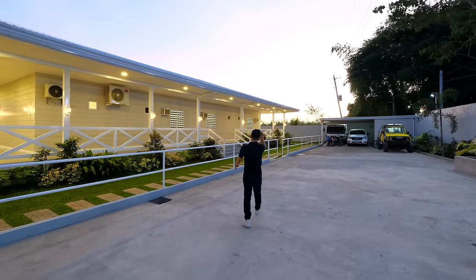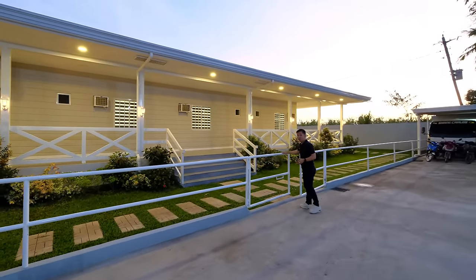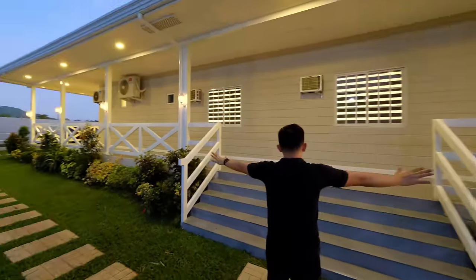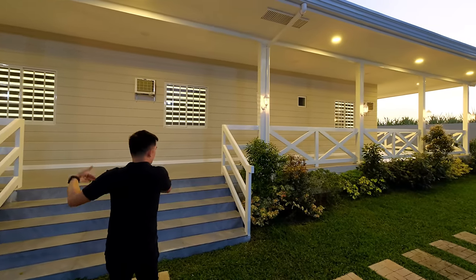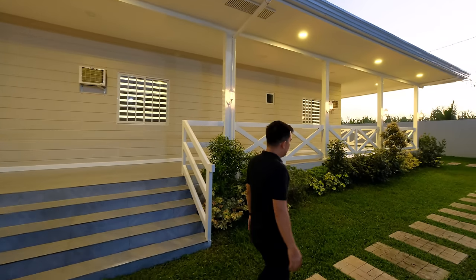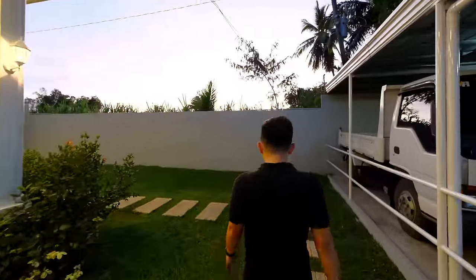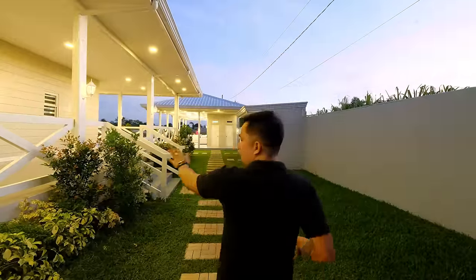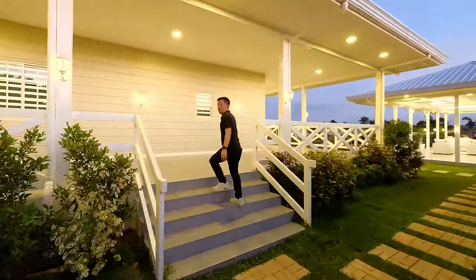This is a beautiful property — newly constructed but move-in ready. You have pathways over here. The house is single detached, meaning you have a setback all throughout, and you have greenery on both ends. Take note — the property is fully fenced. Imagine: a one-hectare property enclosed with perimeter fence, as you can see clearly via drone. Let's go to the main house.